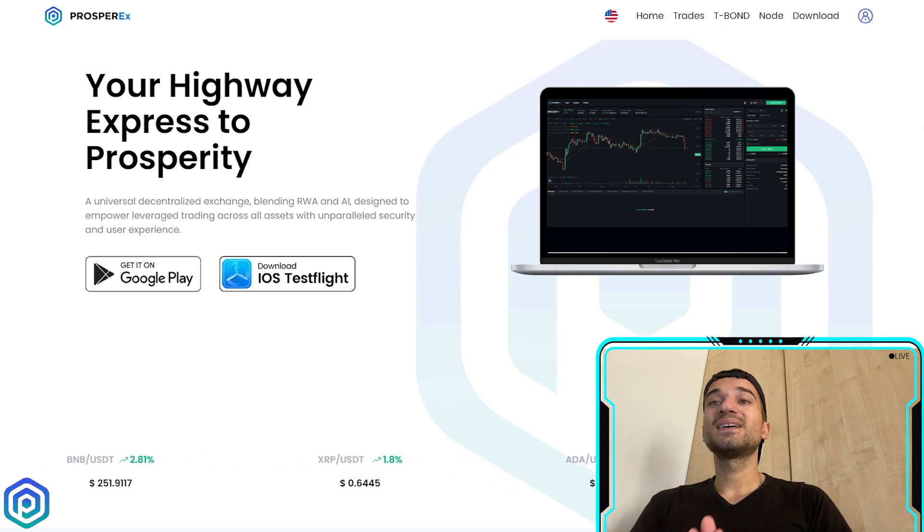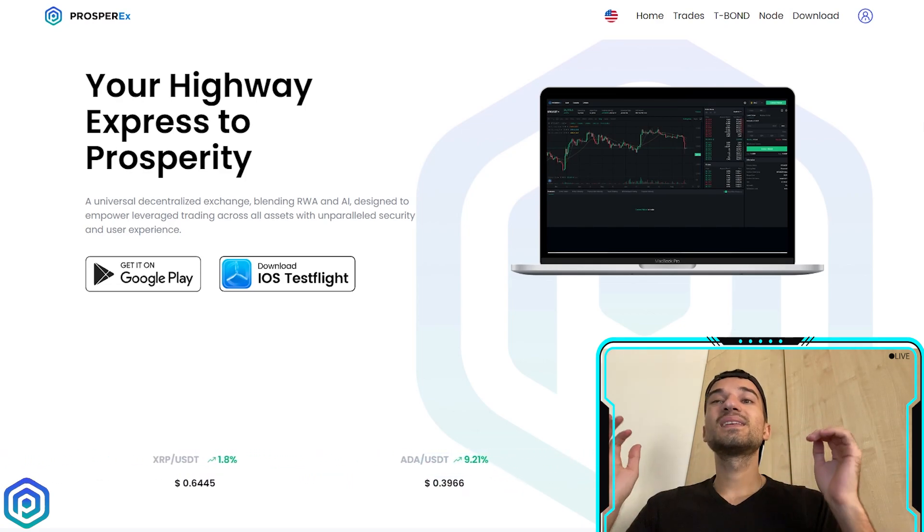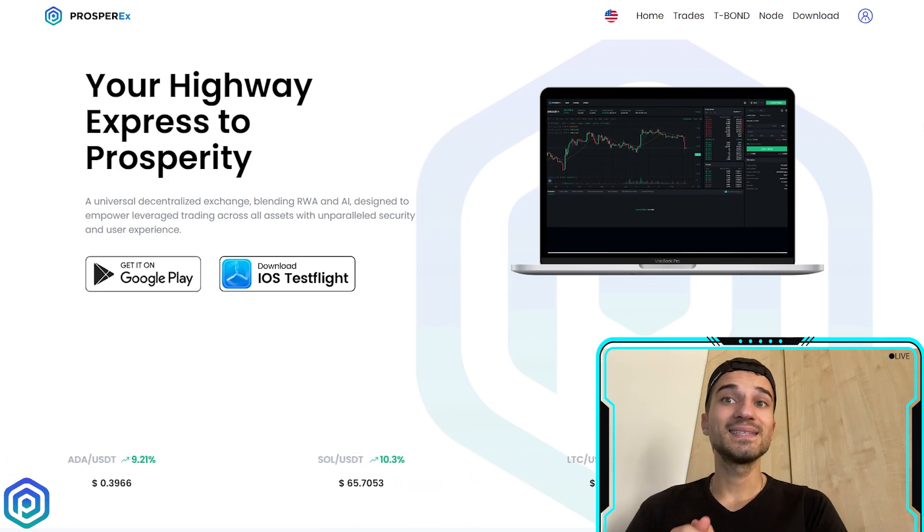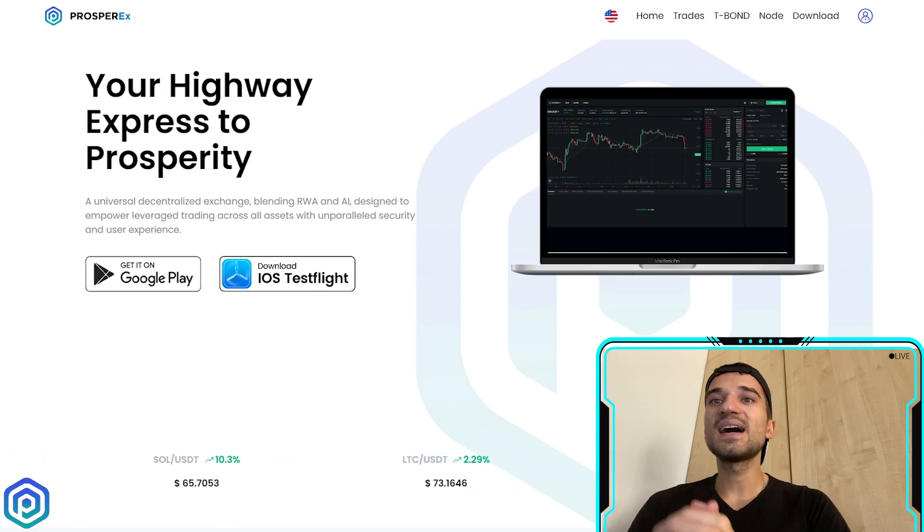You can join on their website and start trading. Thank you so much for watching, hope you enjoyed this video. All the links are in the description — see you next time, bye!